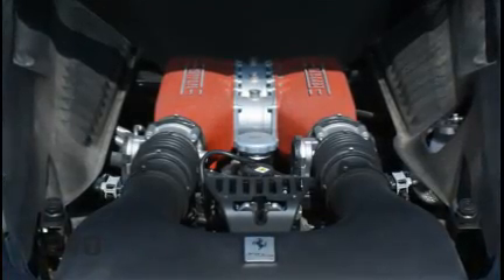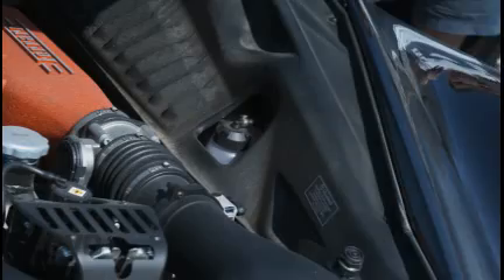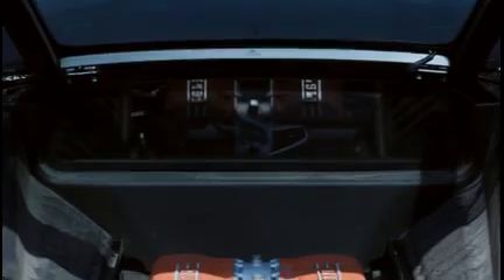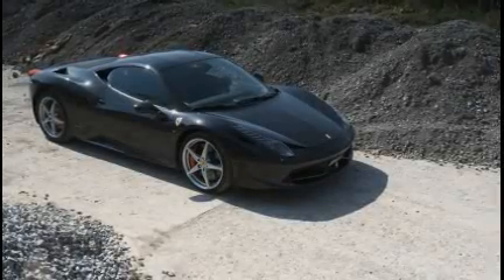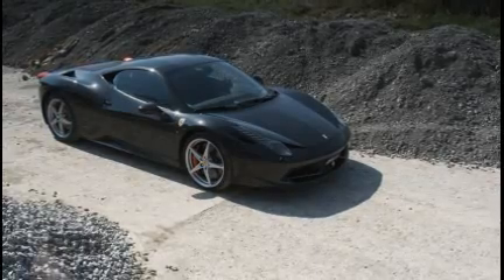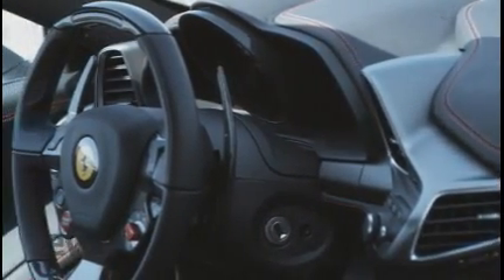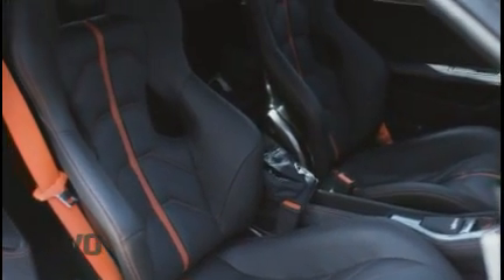The motor is 4.5 litres of genius engineering. No titanium trickery, but it still revs to 9,000 RPM and gives 562 horsepower and 398 foot-pounds of torque. It's got a proper fuel tank too — 95 litres for the full GT effect. The cabin's a treat: funky, futuristic, intuitive, and beautifully built. It smells expensive, and the optional carbon bucket seats are, for want of a better word, plain lush.